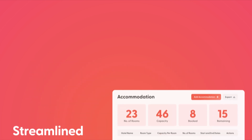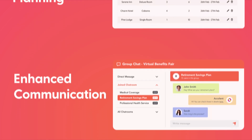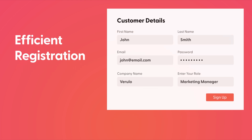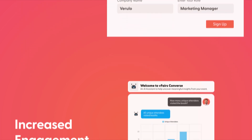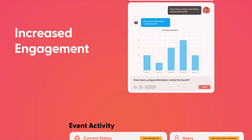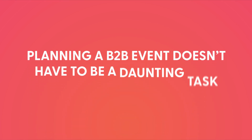Streamlined planning integrates all event planning tools into one platform. Enhanced communication facilitates smooth communication among team members and stakeholders. Efficient registration automates registration and payment processes. Increased engagement offers interactive tools to keep attendees engaged. Data insights provides detailed analytics to measure event success and areas for improvement.